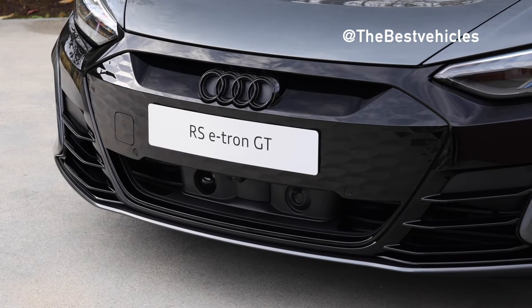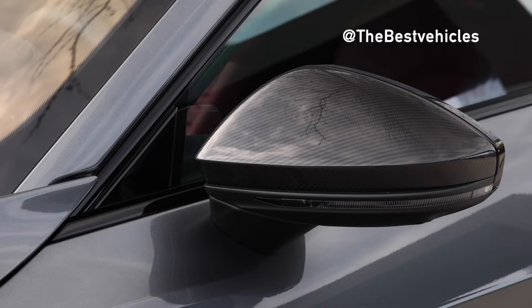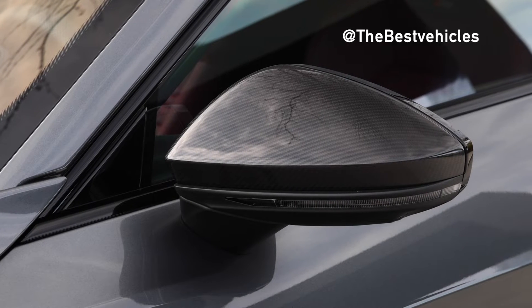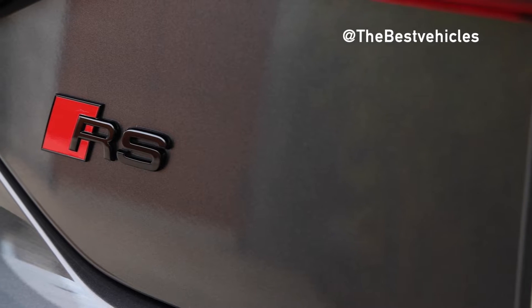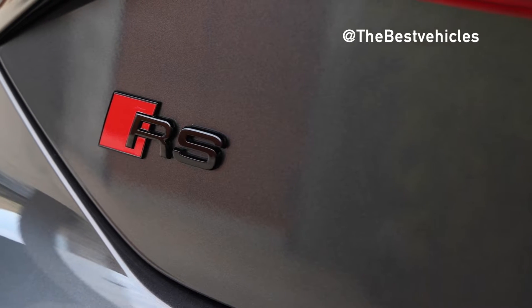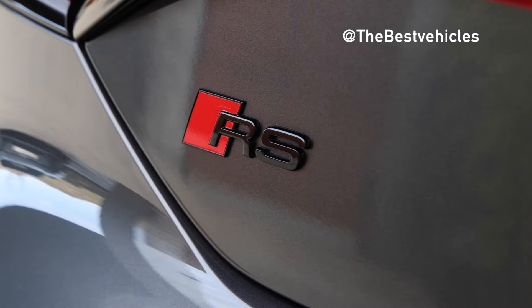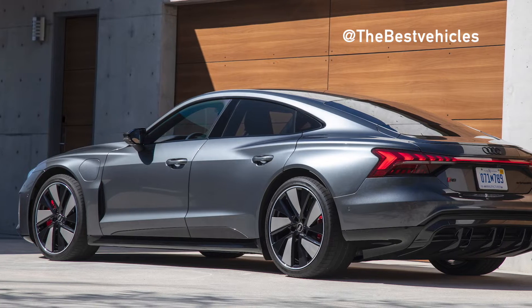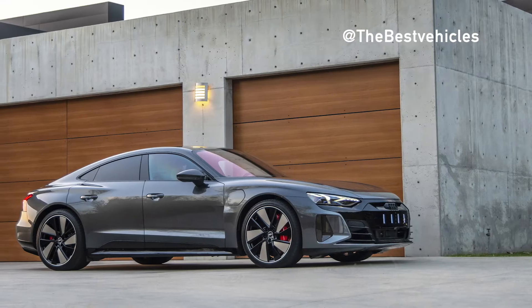The individual design features of the BMW i5 M60 xDrive clearly refer to its typical M performance characteristics. More dynamic than ever, with a wealth of digital innovations and fully electric for the first time, the BMW i5 M60 xDrive sets standards in its class. It comes as standard with specific design features that visually underline its outstanding sporting potential.